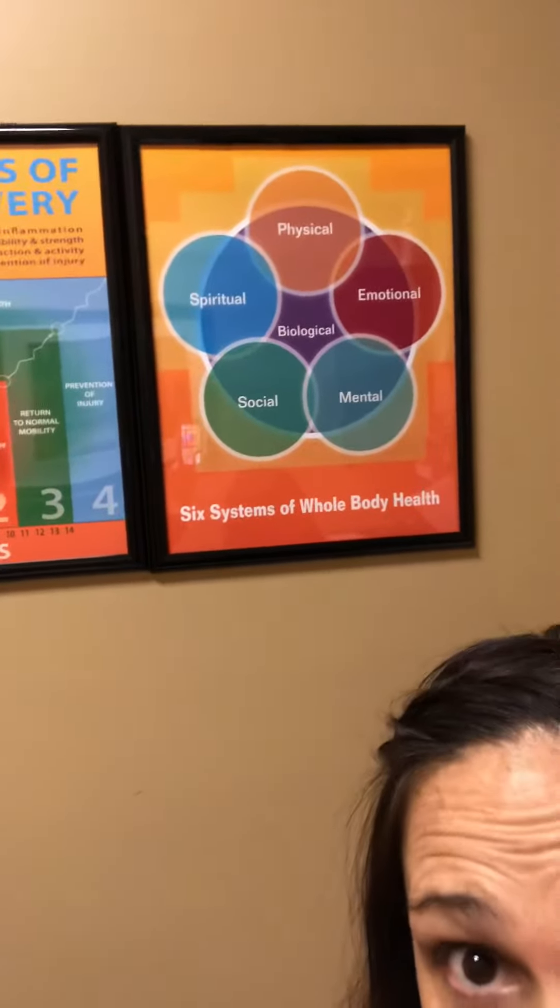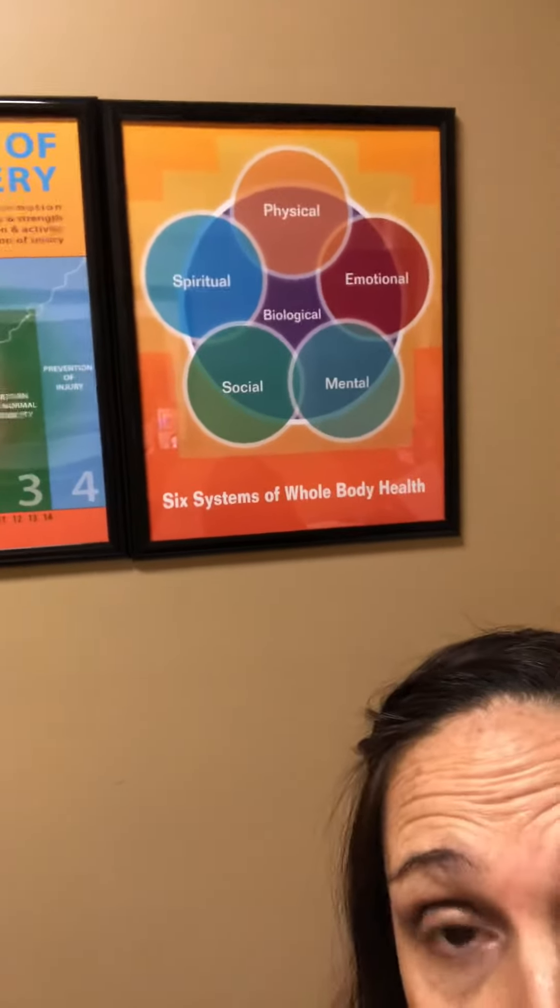OTs learn to understand the integration between the mind and the body and how they're connected. When we're talking about chronic pain and pelvic floor, occupational therapy approaches the nervous system as a huge piece of this. On this chart, you can see that your biological health is at the foundation of all the other systems of your body — your physical, spiritual, mental, and emotional health all rely on your biological health.